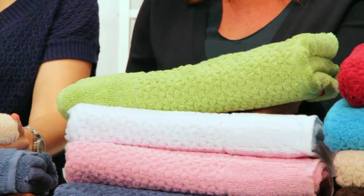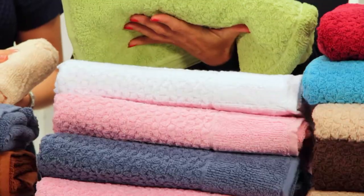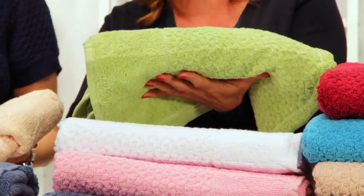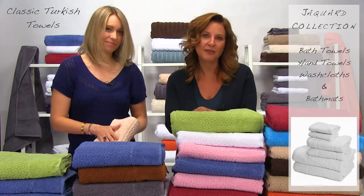These towels just scream luxury. The design alone makes these towels stand out and are guaranteed to impress your guests. And the best part is, if you do have guests over, they will have a matching set of bath towels, washcloths, and bath mats.